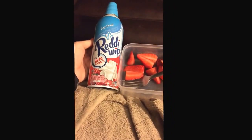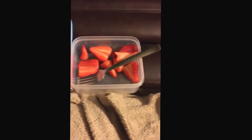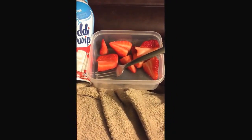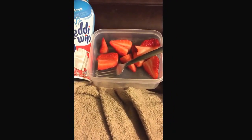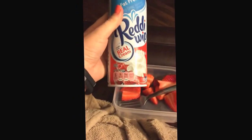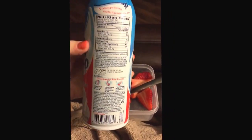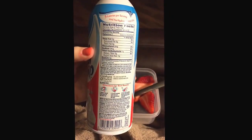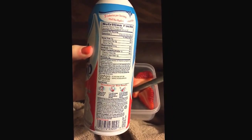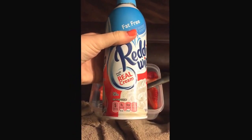This is my last thing of the night. I'm having fat-free Reddi Whip and strawberries — about five strawberries. This is only five calories for two tablespoons, and I'll probably have maybe eight tablespoons of this. So that's it for tonight.